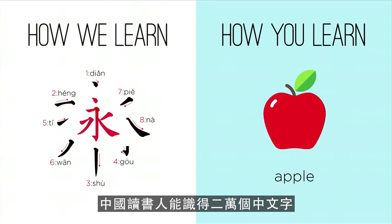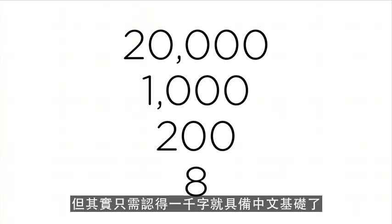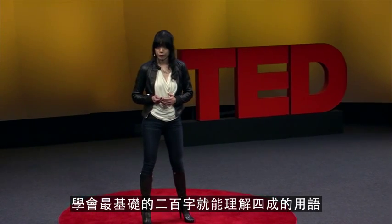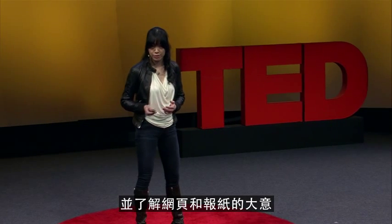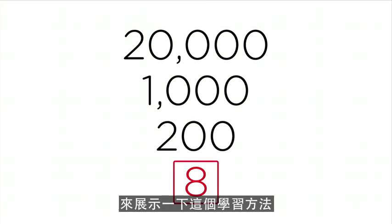A Chinese scholar would understand 20,000 characters. You only need 1,000 to understand basic literacy. The top 200 will allow you to comprehend 40% of basic literature — enough to read a road sign, a restaurant menu, and to understand the basic idea of web pages or newspapers. Today, I'm going to start with eight to show you how the method works.